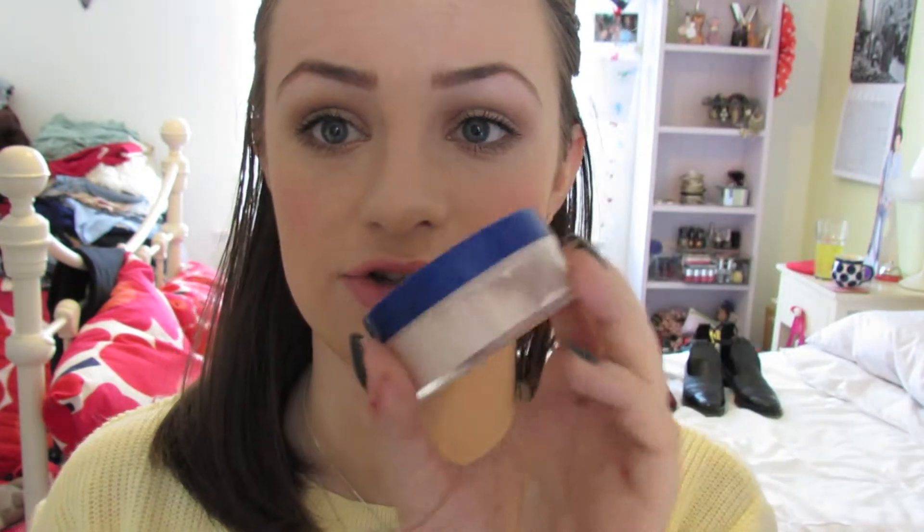Next up is my Rimmel Match Perfection Translucent Loose Powder. This has been used every day this month — it's the only loose powder I have and I hadn't used one before. It's so good. I love the way it makes my skin look, I love the way it goes on. It's not cakey at all, it's such a nice powder, and it wasn't expensive, so that's another bonus.